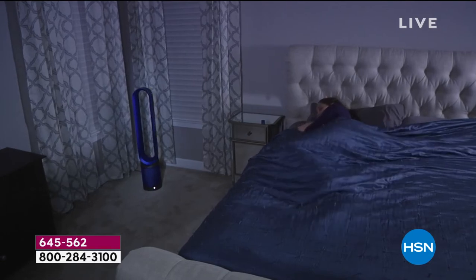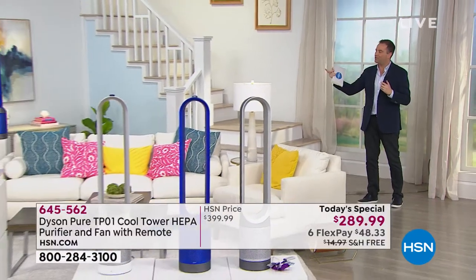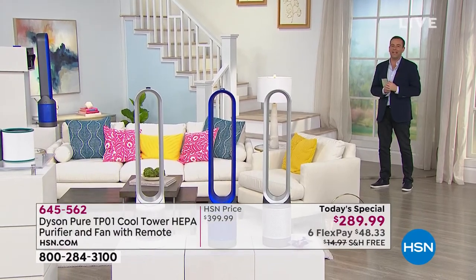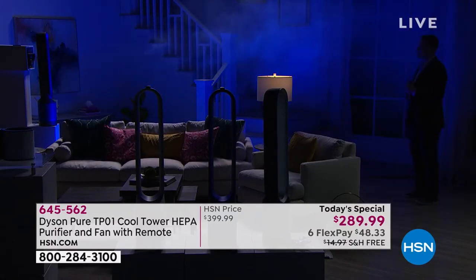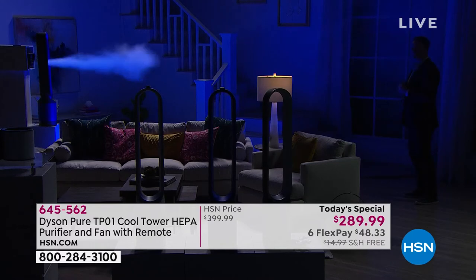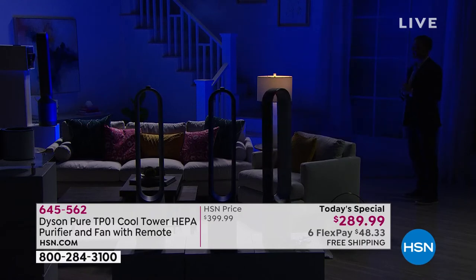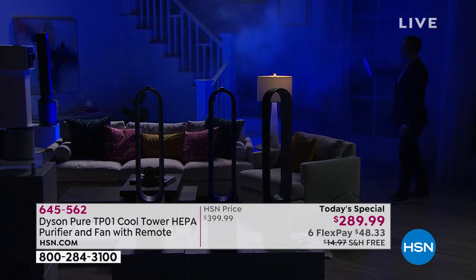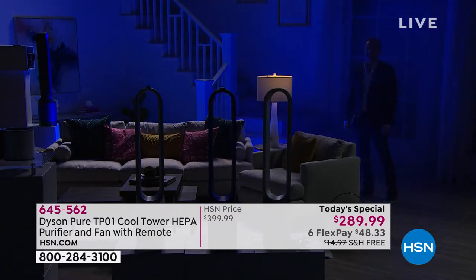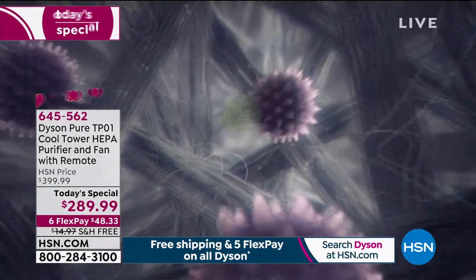We're going to show our world-famous demonstration of how it projects the air in such an amazing way. We'll dim the lights and use a special smoke machine. We're lighting up the fog with blue light to show you the powerful projection of the Dyson PureCool — projecting clean, purified air up to 19 feet. It's very difficult to show the projection of air, so we're using the assistance of a fog machine to show that level of projection. The lovely Kelsey is helping demonstrate that for us.